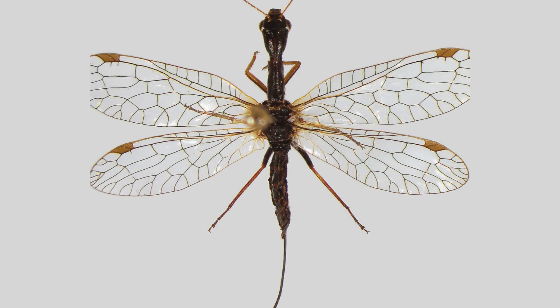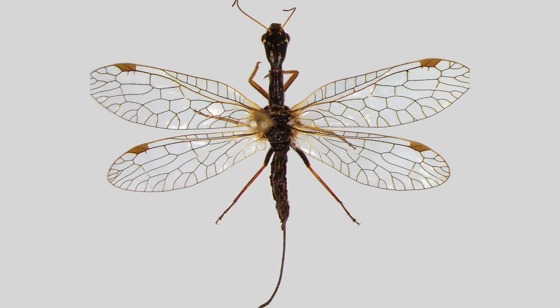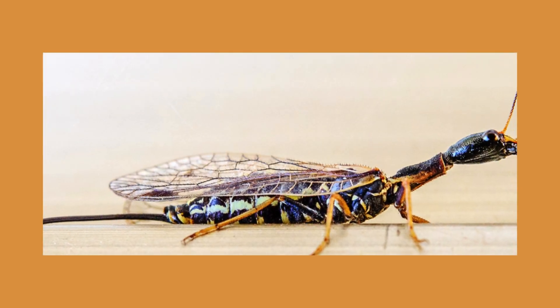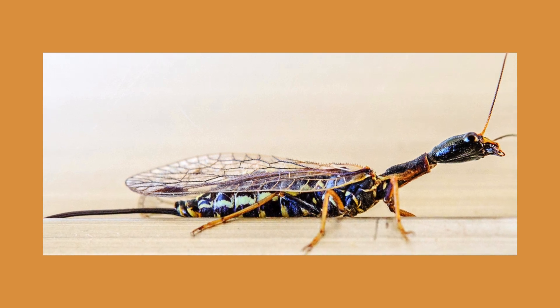Due to their reliance on stable, wooded environments, they are less commonly seen in urban areas, making them an intriguing yet elusive part of the insect world. As interest in entomology and natural pest control grows, the study of snakeflies continues to provide valuable insights into insect evolution and ecological balance.